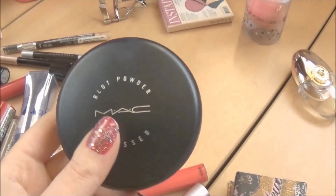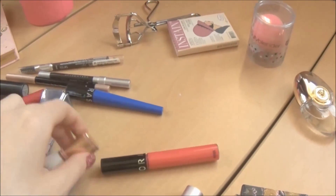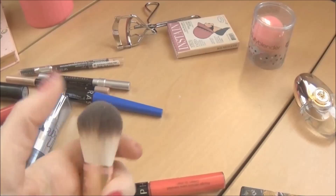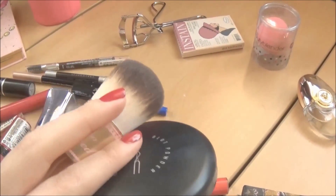Hi guys, so today I'm going to show you what I have in my makeup bag when I travel — basically everything, not just my makeup bag but everything that I put in my suitcase when I travel. I hope you're gonna enjoy this video and find it useful.